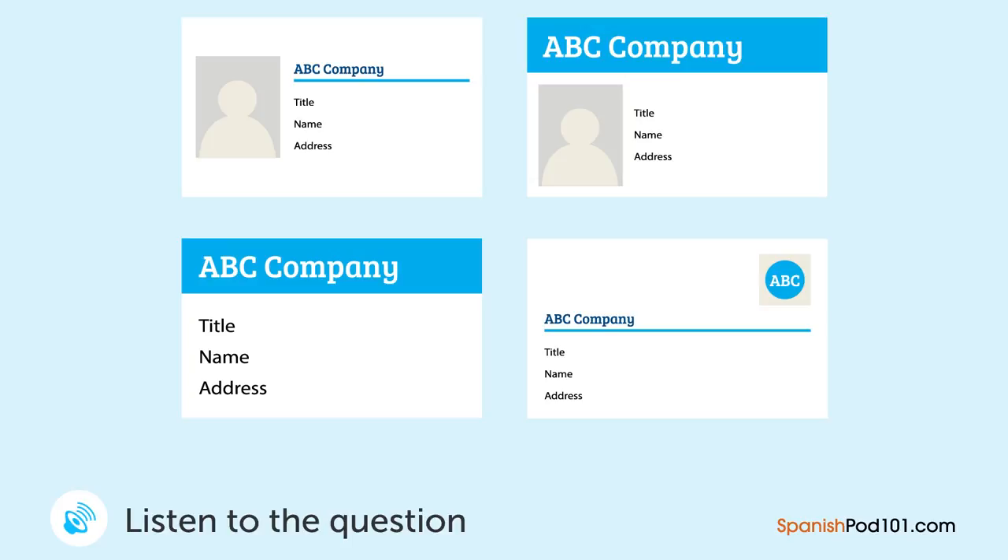Un hombre y una mujer están platicando acerca del nuevo diseño de la tarjeta de presentación de la empresa. ¿Qué diseño eligieron? — Tenemos algunos diseños nuevos para la tarjeta de presentación. ¿Cuál te gusta más? — Creo que el nombre de la empresa debería ser más grande. — Entonces uno de estos. — A mí me gustan estos porque el nombre de la empresa es grande y justo arriba. — Uno de estos tiene espacio para foto. ¿Qué te parece? — Creo que así el texto se ve muy chico. Tal vez sea difícil de leer con la foto allí. — Entonces vamos a usar el otro diseño.